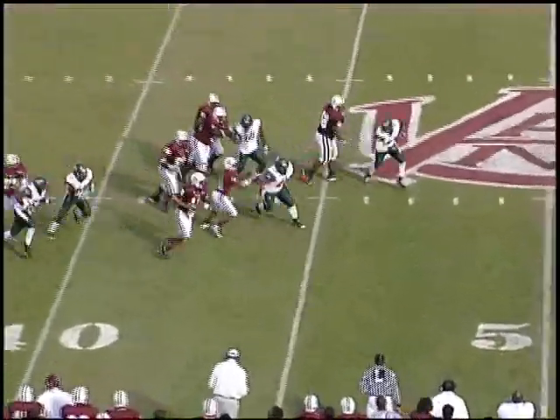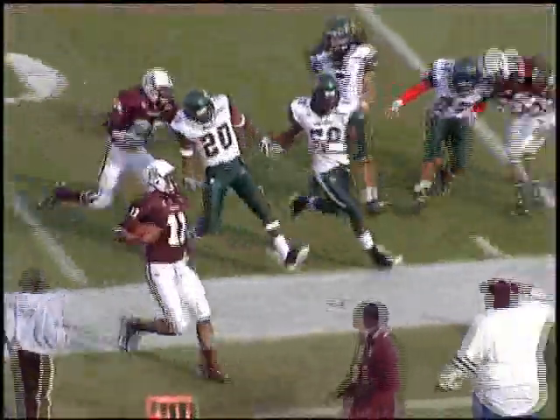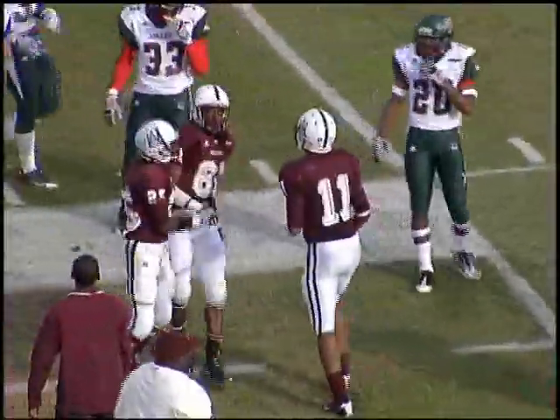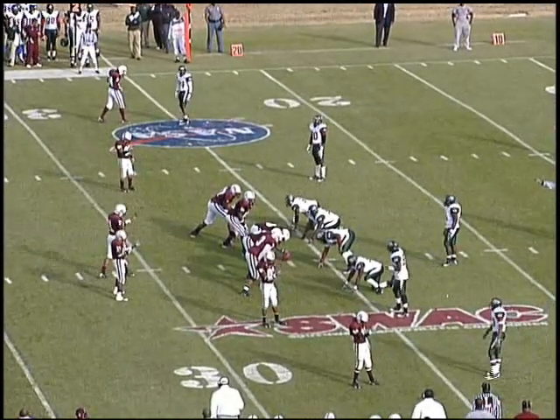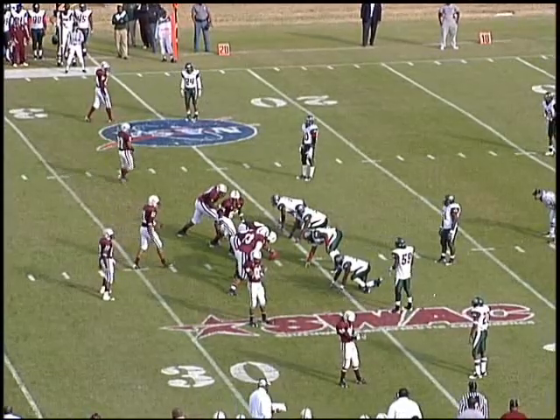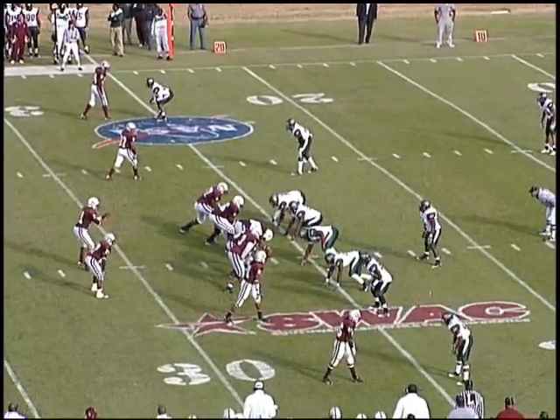Mason back to pass, being pressured. Now he's going to take off — 45, 50, 45, 40 — right sideline, 35, and he'll be run out of bounds at the 32-yard line. Deontay Mason stepped up once on a blitz to avoid a sack, then got a good block from Tony Green to avoid another blitz, and runs like a deer.